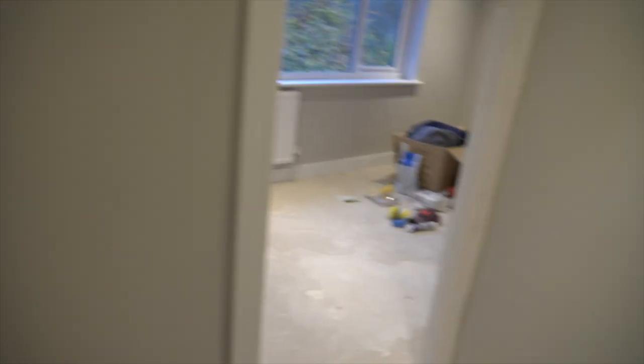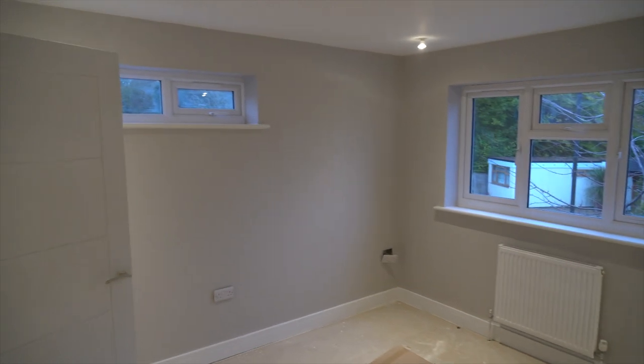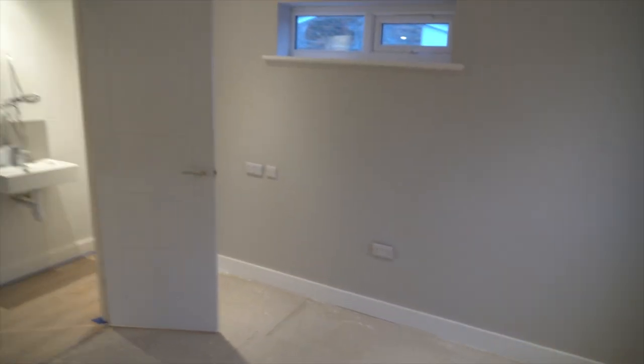Starting with this big room up here — it's looking really good. I really like the colors, and it's a massive room.